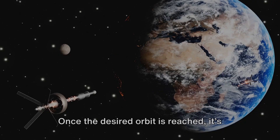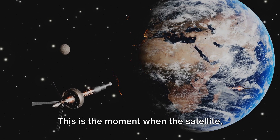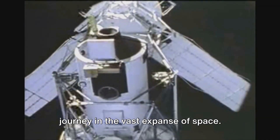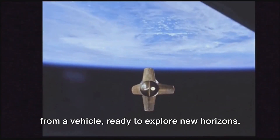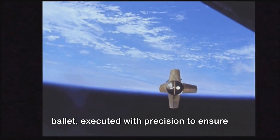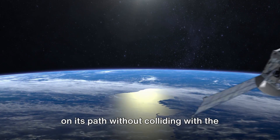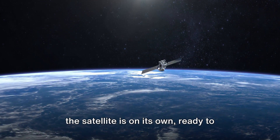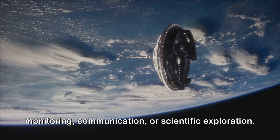Once the desired orbit is reached, it's time for satellite deployment. This is the moment when the satellite, after hitching a ride with the rocket, separates and begins its own independent journey in the vast expanse of space. Picture it as a passenger disembarking from a vehicle, ready to explore new horizons. The separation process is a finely tuned ballet, executed with precision to ensure the satellite is released at the correct angle and velocity, without colliding with the rocket or any other space debris. Once the separation is successful, the satellite is on its own, ready to carry out its mission — be it weather monitoring, communication, or scientific exploration.